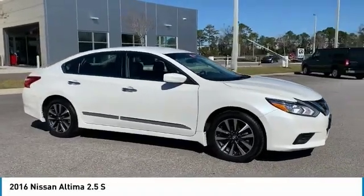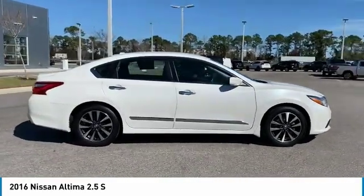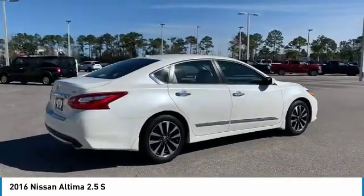Don't miss this pearl white 2016 Nissan. Make a great choice today with this must-see car. Learn more about this vehicle by contacting the dealership today and own it today.